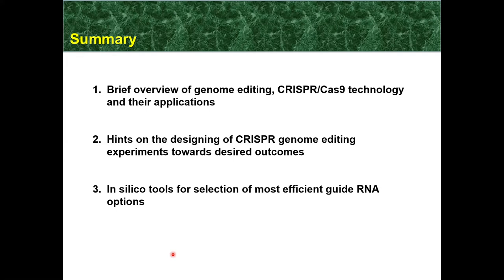Last but certainly not least, I would also like to point you to a couple of interesting in silico tools that would assist you in selecting the most efficient guide RNA molecules, and we'll actually do some kind of live demonstration — going through one of these tools in an actual page demonstration. So let me start with the brief overview of the basic concept of genome editing technologies.